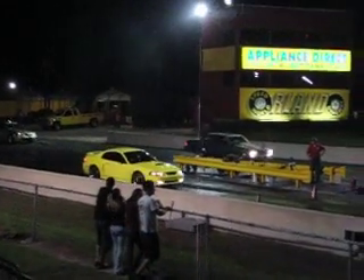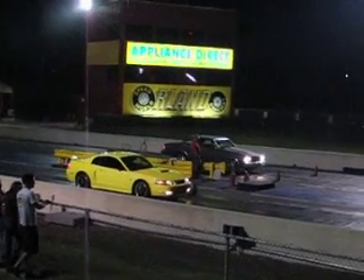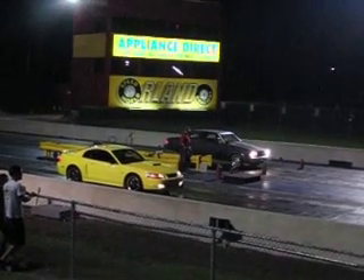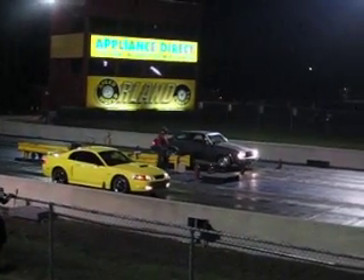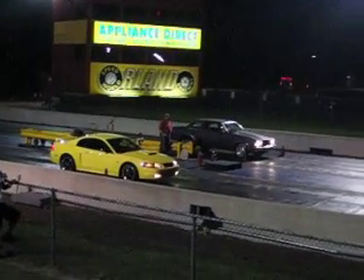I'm going up against Volkswagen in the right. 14.92 at 93 in the M.Y. She's going 60 to 70. 59 in the car, changing truck lane.